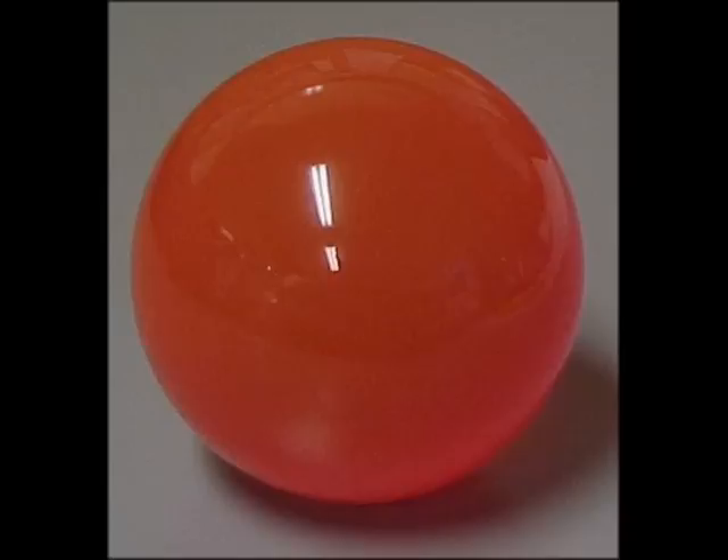Dalton, scientist number one, said matter's made of atoms and dividing can't be done. His atomic model was the very first one — looked like a solid colored marble, all the same, not much fun.